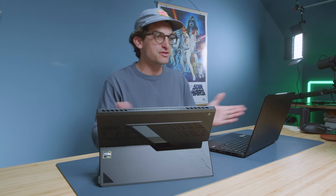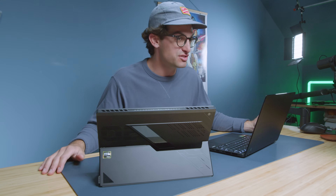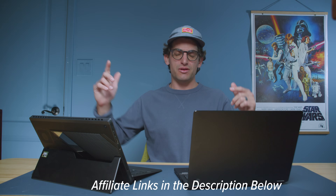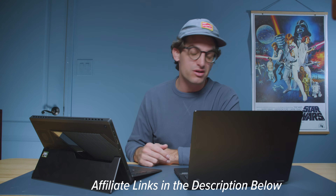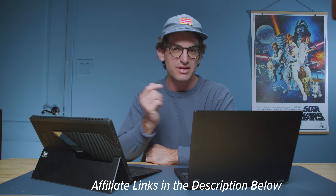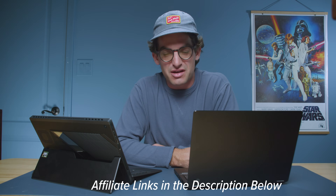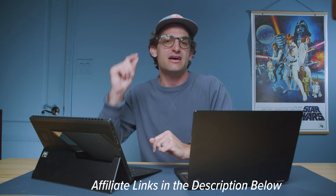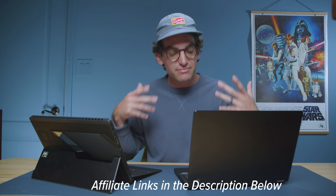They both have webcams on the top bezel. Here's a sample of the webcam on the ASUS ProArt PX13 and a little sample of the audio as well. This is a sample of the webcam on the ROG Flow Z13 and a little sample of the audio as well. For exact pricing and availability, links are in the description below — if you make a purchase I'll get a small commission at no extra cost to you.